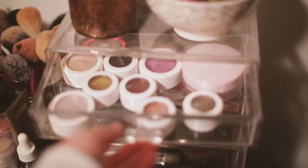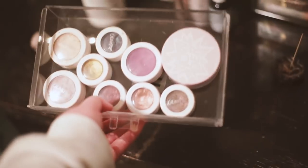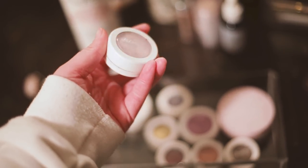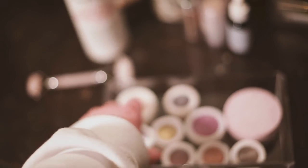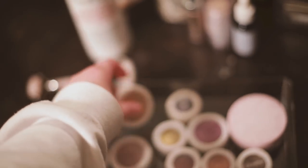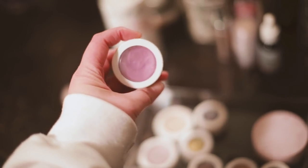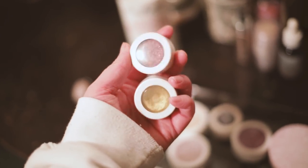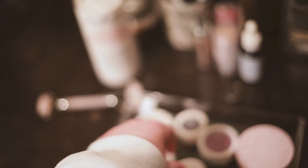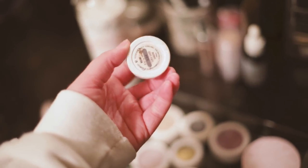Now we're getting into the organization of the makeup. This top drawer I keep all of my Color Pop Super Shock stuff — some Super Shock shadows, some Super Shock highlighters. This one is Hippo, it's like a really light lavender. I don't remember which color this one is, it's more natural — I think it's Lunch Money. Then I have the Rain Super Shock blush, it's a purple blush. I also have a handful of Super Shock shadows from a Kathleen Lights collab a couple years ago. I love them, I love the Color Pop Super Shock shadows, especially the shimmery ones.